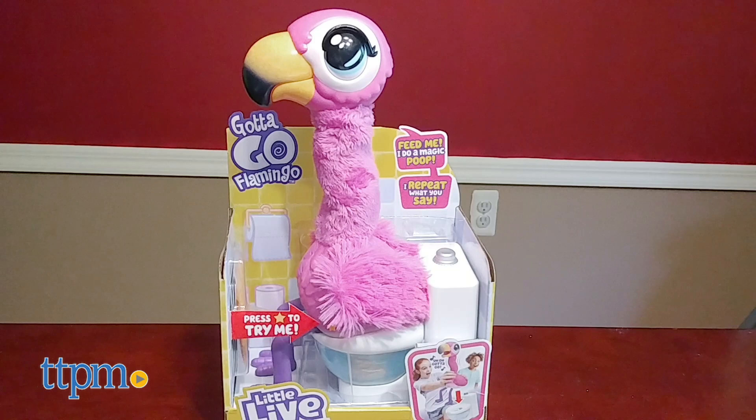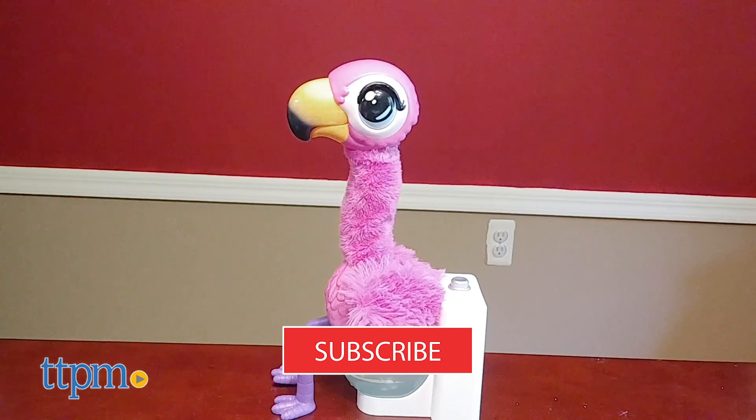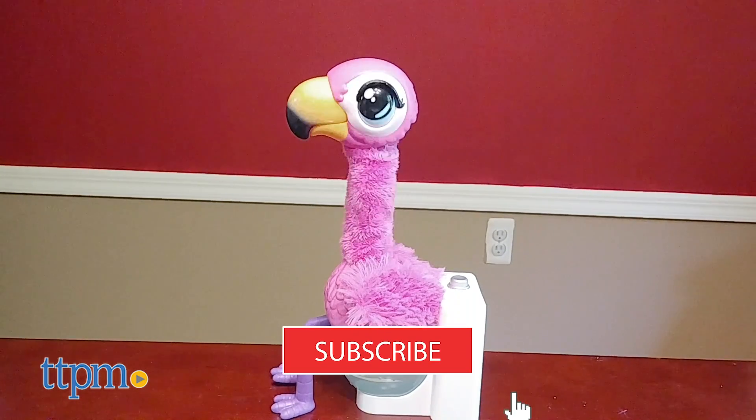And this is the Little Live Pets Gotta Go Flamingo from Moose Toys. When you hear him sing his Gotta Go song, you'll know it's time. And it's always time for more toy reviews, so click subscribe below.